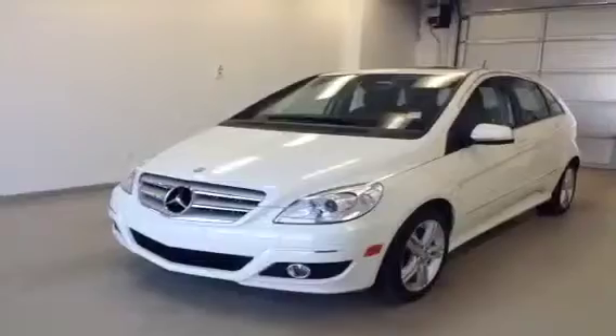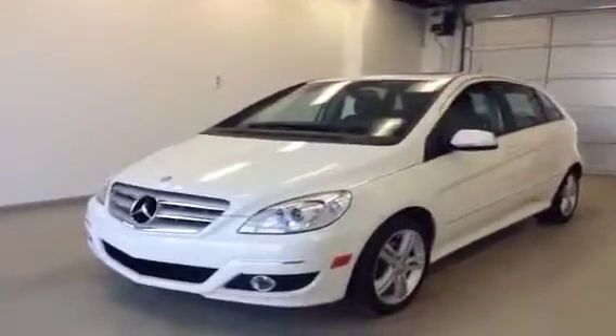Once again, this is stock number B3302, 2011 Mercedes-Benz B200.